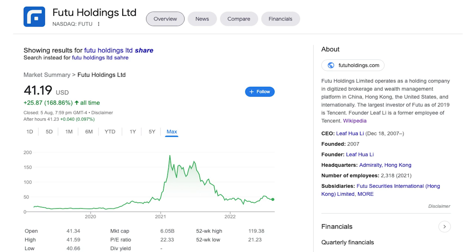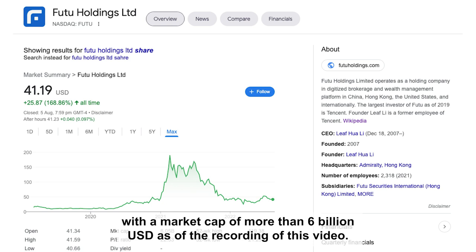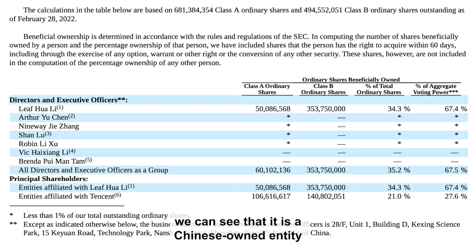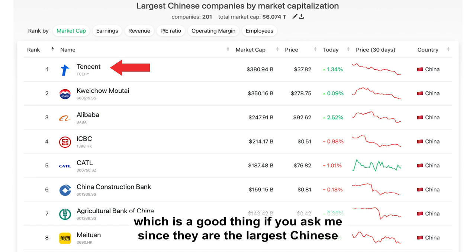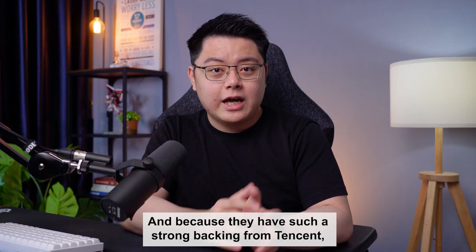Moomoo is a wholly owned subsidiary of Futu Holdings Ltd, which is a financial institution listed on the US Nasdaq stock exchange with a market cap of more than US $6 billion as of the recording of this video. This is a good sign, as public listed companies are more transparent and face stricter regulatory requirements, just like Interactive Brokers and TD Ameritrade under Charles Schwab. From their 2021 annual report, Tencent owns 21% of its ordinary shares. It's safe to assume that Tencent has some influence and transfer of technology into this Moomoo platform, since they are the largest tech company in China by market cap. It is also backed by famous venture capital firms such as General Atlantic and Sequoia Capital.